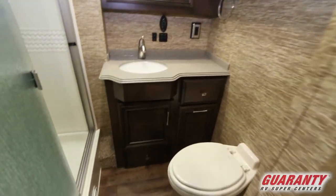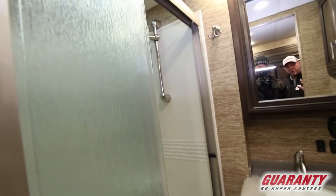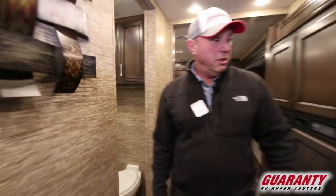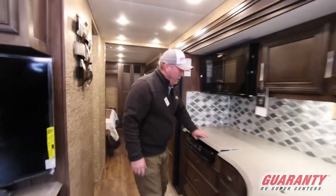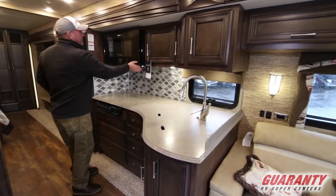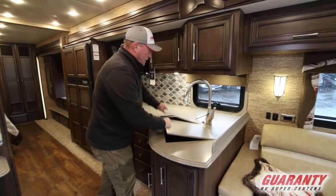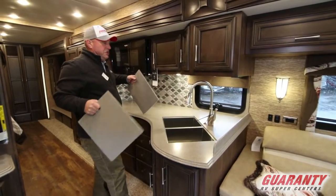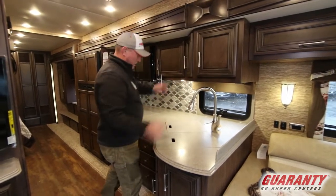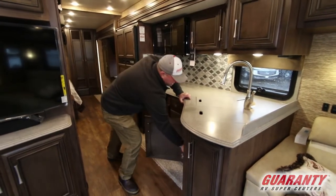If you look into the bathroom here, you've got a huge shower, big vanity, and a nicely appointed bathroom. As we move across the hall, you've got Corian countertops, three-burner stove, and a big microwave convection — you can do anything in that. Double stainless steel sinks, nice lighting up above, plenty of storage, more drawers down here. You've even got a spot for a garbage can — in fact, this coach already has one.